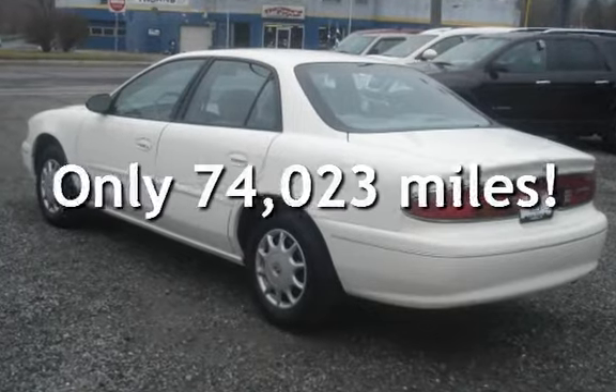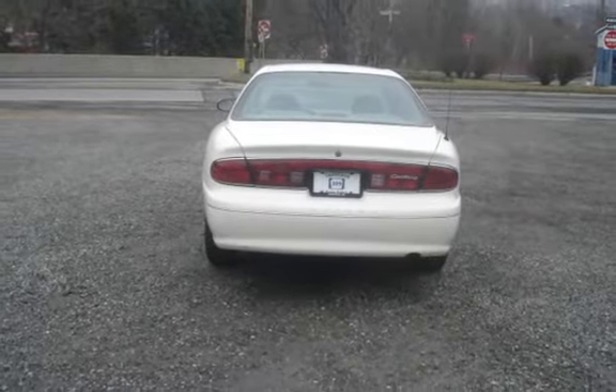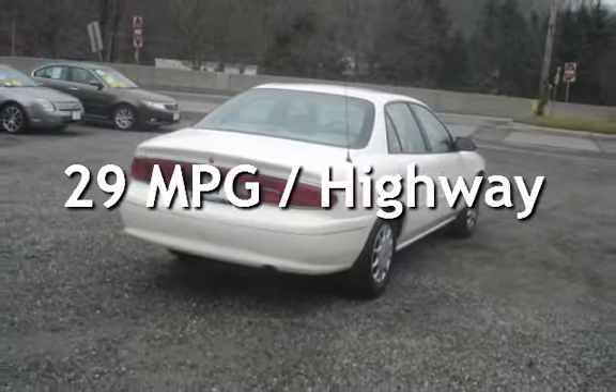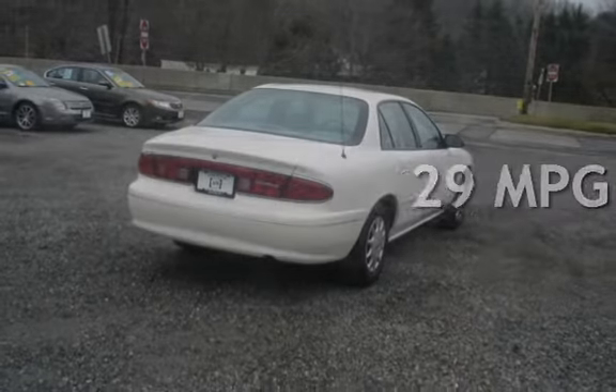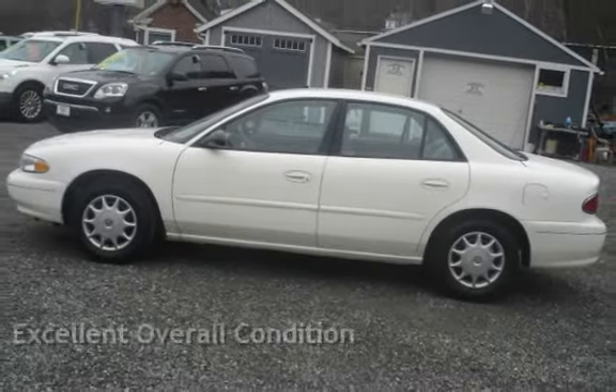This Buick has less than 75,000 miles on the odometer. Estimated fuel economy for this vehicle is 20 miles per gallon in the city, and 29 miles per gallon on the highway. This vehicle is in excellent overall condition.